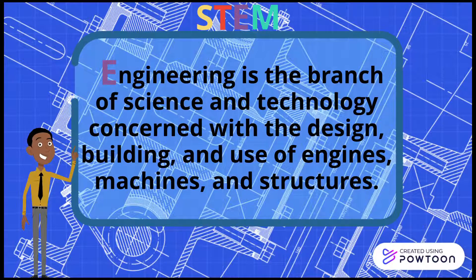Engineering is the branch of science and technology concerned with the design, building, and use of engines, machines, and structures.